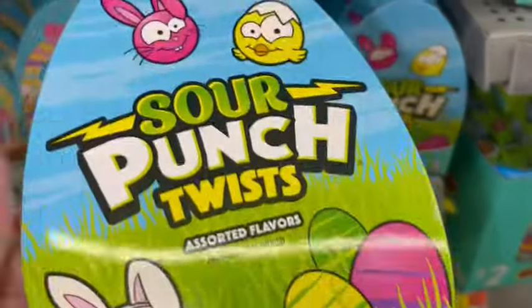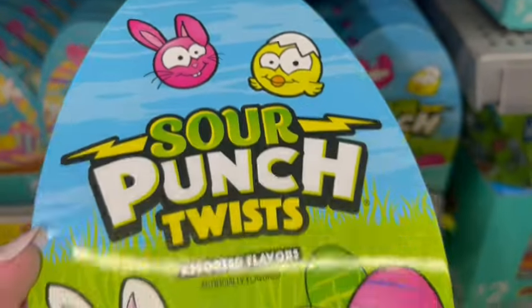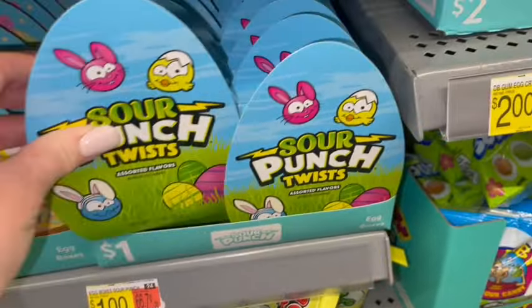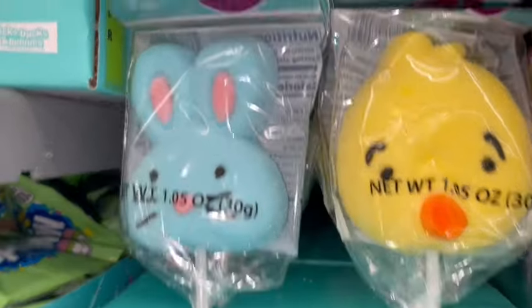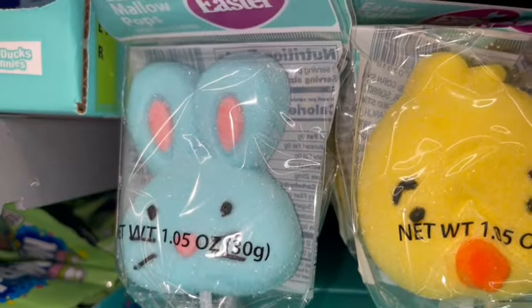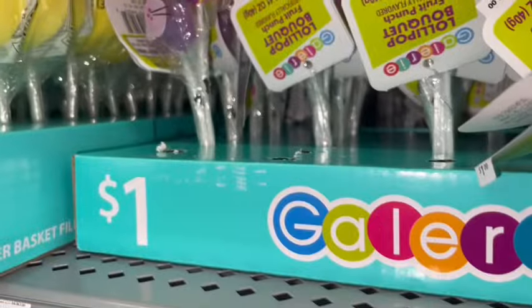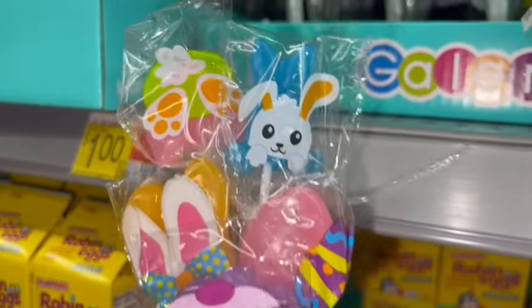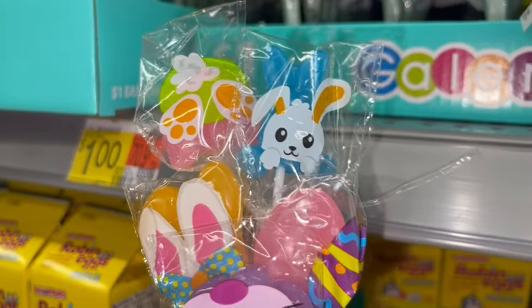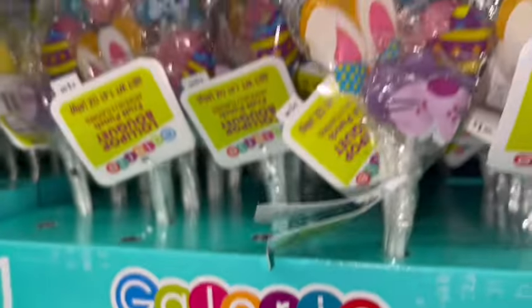They also have these cute little sour punch twists — look at that little face. Some yummy Easter candy. Then they have little marshmallow pops with cotton candy pink and blue Easter bunny and a little yellow chick — only one dollar. And there are little lollipop bouquets — look how cute the packaging is with all those little bunnies — also only one dollar.